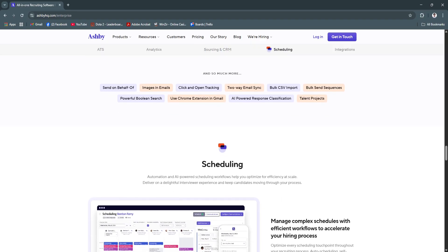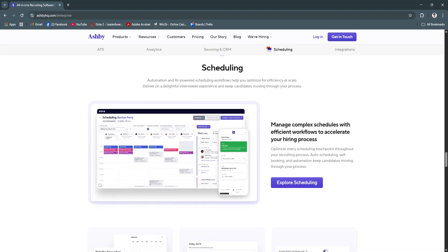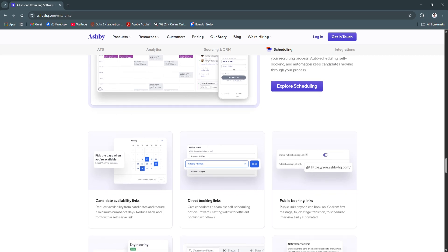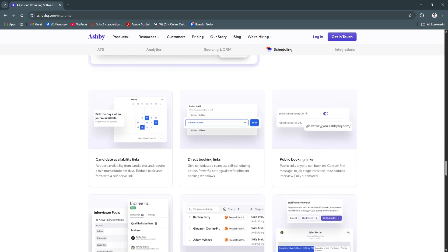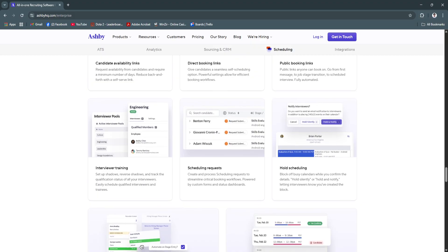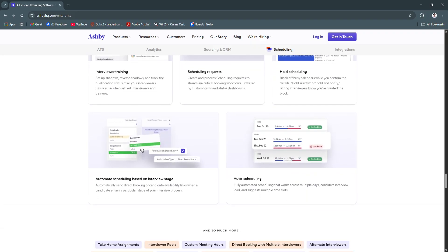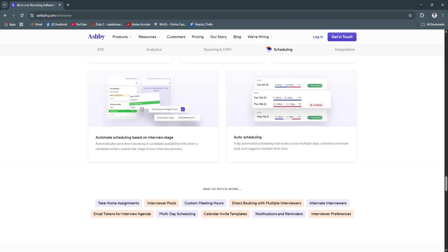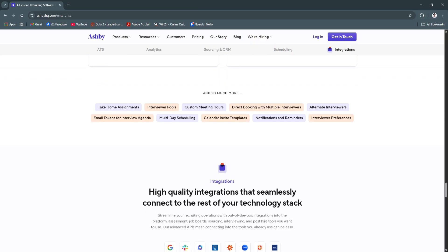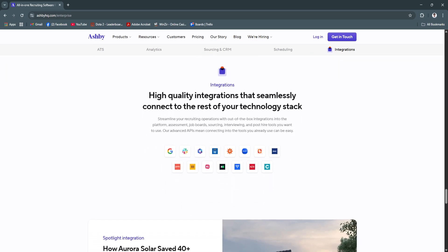Another major strength is Ashby's focus on collaboration. Everyone involved in hiring — from recruiters to interviewers to executives — can work together within one platform. This eliminates miscommunication, keeps hiring consistent, and ensures your candidates move through the process smoothly. Ashby also makes it easier to stay aligned with your DEI goals and employer brand. From diversity insights to branded job pages, everything is built to help you present your company well and make informed, fair hiring decisions.